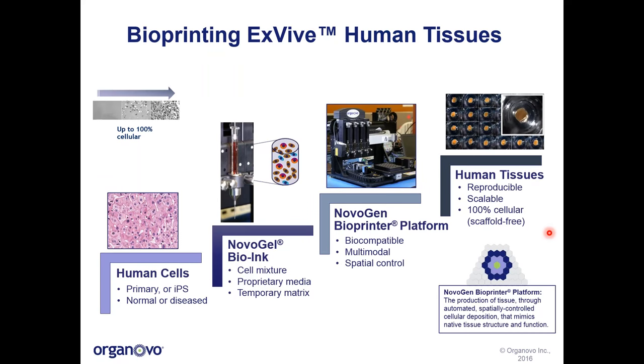In order to bioprint our ex vivo human tissues, we start with human cells. Most often we're working with primary human cells, but we have many different options available to us, including IPS-derived cells, and we can also work with cells from either normal tissues or diseased tissues to recapitulate specific aspects of a diseased tissue. These human cells are then prepared as Novagel bioink — a mixture of different cell types that form small aggregates, mixed with proprietary media and a temporary matrix that facilitates extrusion through the bioprinter system.